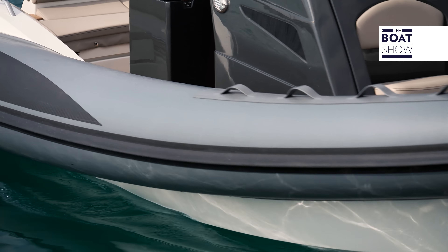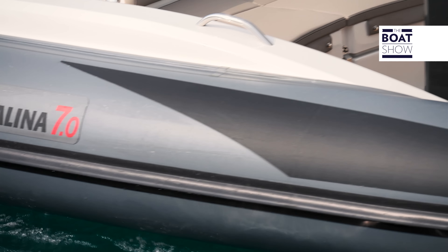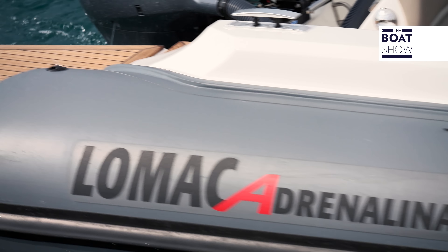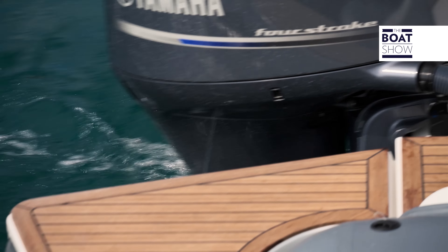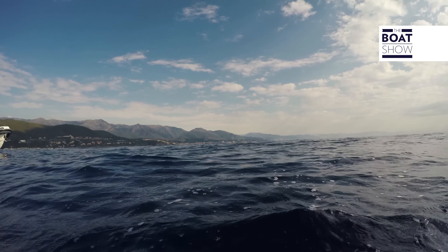Whoever buys it can change the colors, textiles, and choose the accessories, remembering not to weigh it down. That would be like putting a fridge and two more doors on a Porsche. The Adrenaline 7 is lovely how it is, with just the essentials, which are already more than enough.